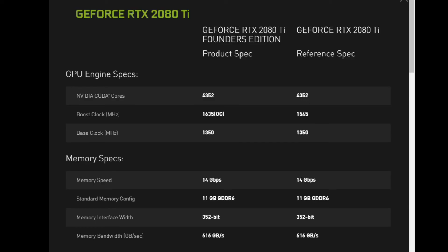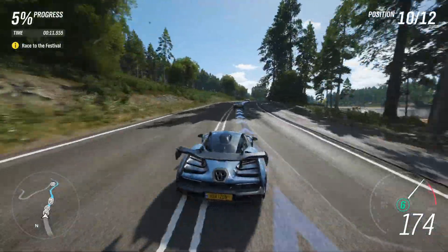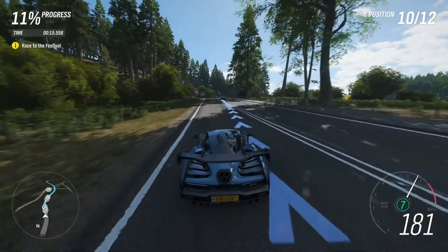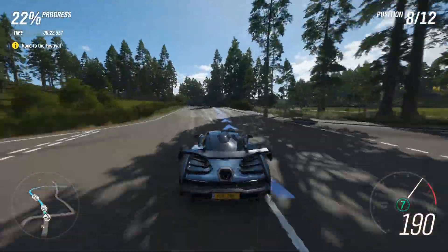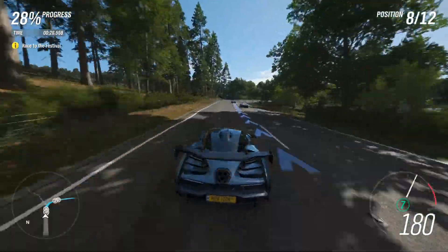In terms of memory speed, the RTX 3070 is slower than the RTX 2080 Ti, because the 2080 Ti has 616 Gbps memory bandwidth. However, this fact alone won't make the RTX 3070 slower overall, because it contains far more CUDA cores and is built on Samsung's 8nm process node, so there will be IPC improvement.